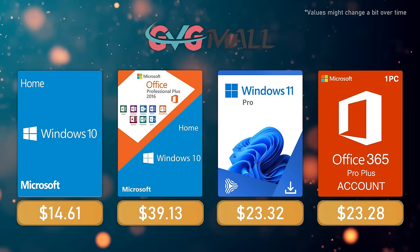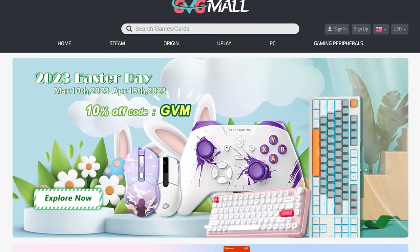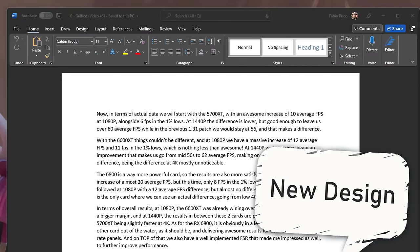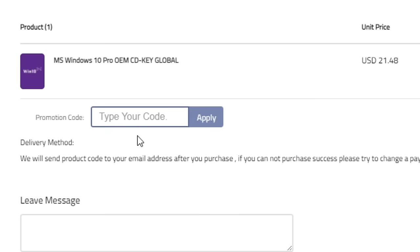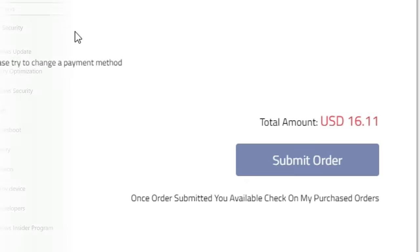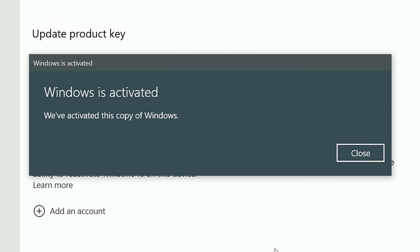Today's video sponsor is GVGMO, bringing you all the software deals you need like Windows 10, Windows 11, Office 2021 with a new Windows 11 design, and even Windows Server 2022. For all of these you can use my SKG discount code for 25% off, getting a Windows 10 serial key for only $16. Then use the key on Windows settings and you'll have an activated system.